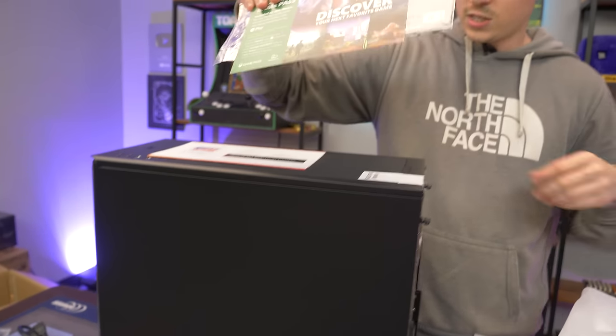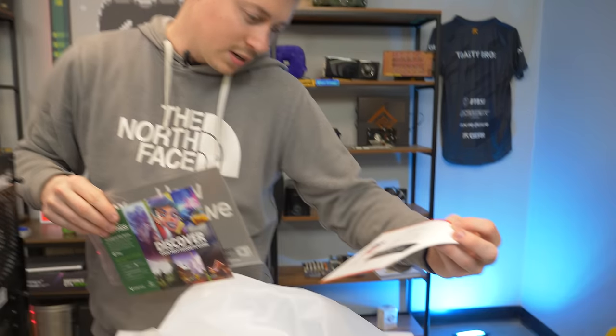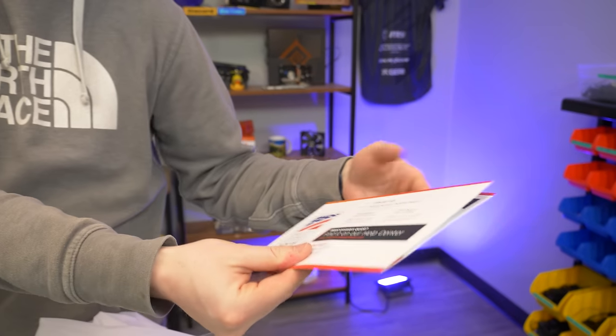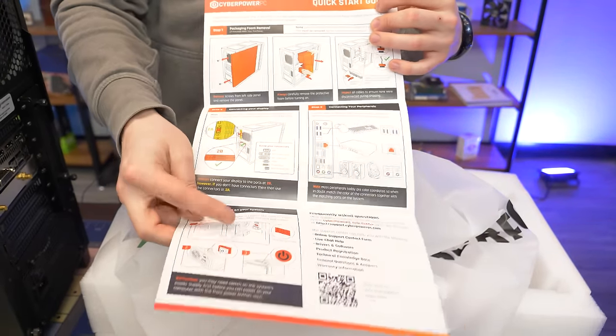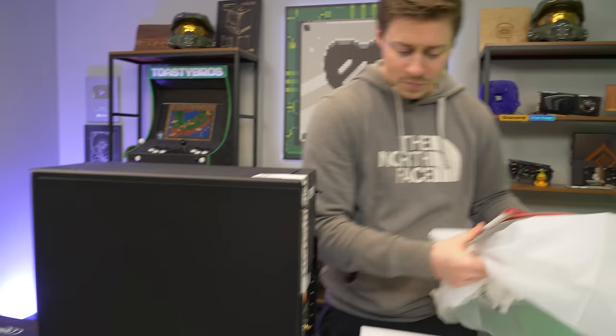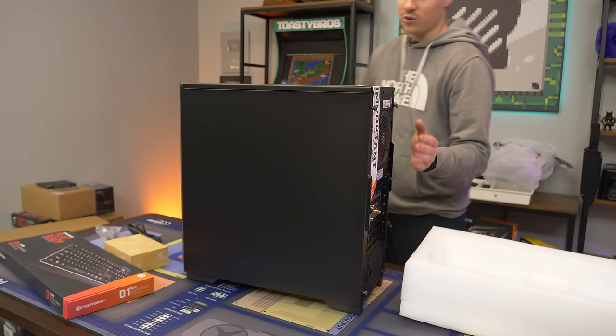It looks like we got some free stuff — a month of Game Pass. They also give us some nice instructions on how to plug it in: make sure you plug it in the back, make sure you plug it into the wall. You'd be surprised — we've had people ask that before. So on the inside, you get a computer — you probably expected that, nothing too crazy.